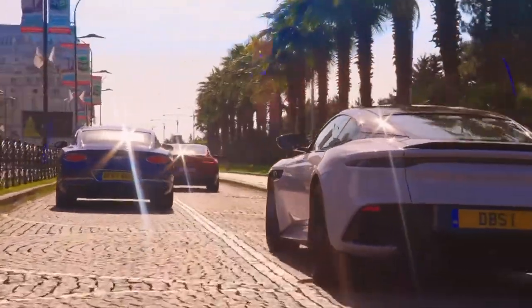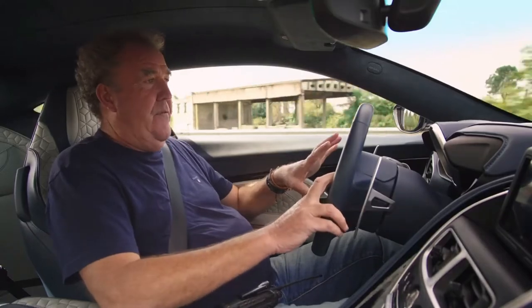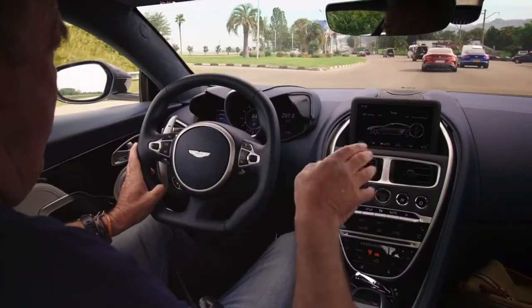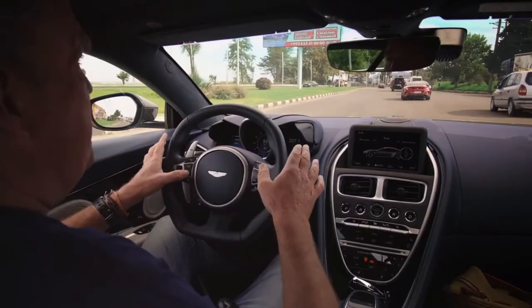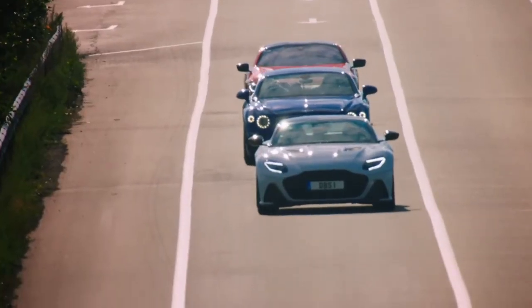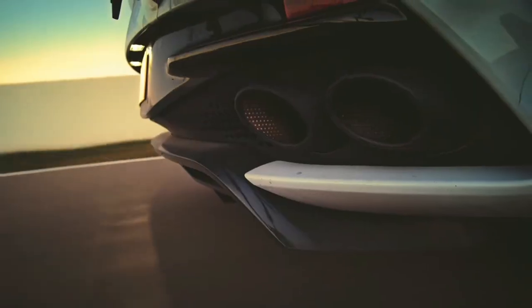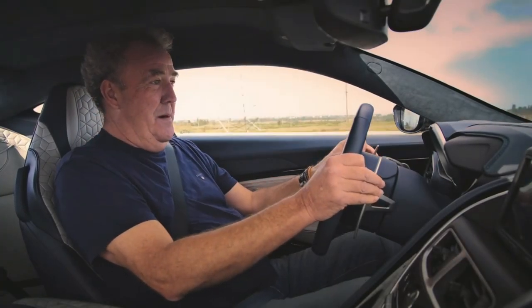At first you're forced to say it isn't. This interior simply isn't good enough in a £225,000 car — just not even close. You look at the Bentley and you go, that is an interior. It's chintzy, but it's fabulous. However, as we left the city, the DBS's true colours started to shine through. Jesus Christ! Oh my God!